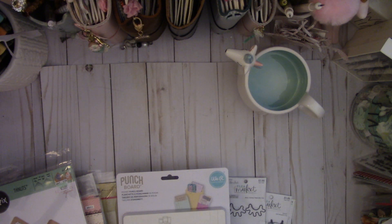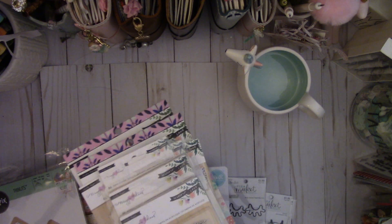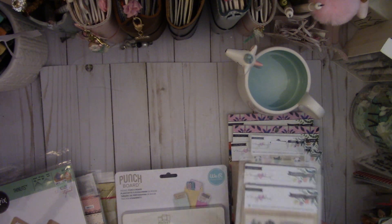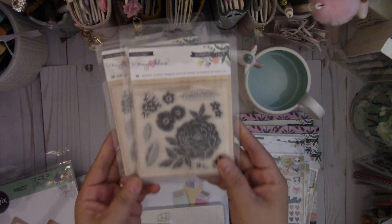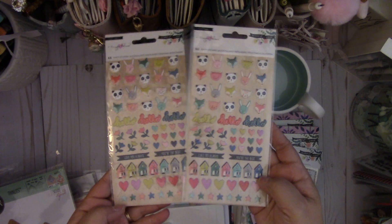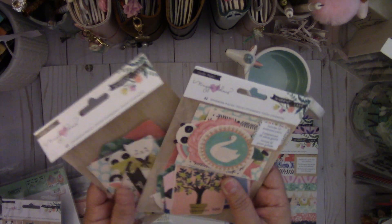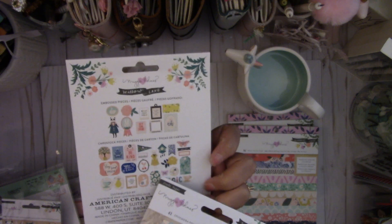These last two are from Peachy Cheap — again, they've been having some amazing deals. I got the Maggie Holmes Willow Lane; I know they posted this again, I think it was yesterday. I picked up two sets because it's such a cute collection by Maggie Holmes. It came with these stickers, and I already opened the pack of ephemera because I was so excited to see it — you get all these pieces.